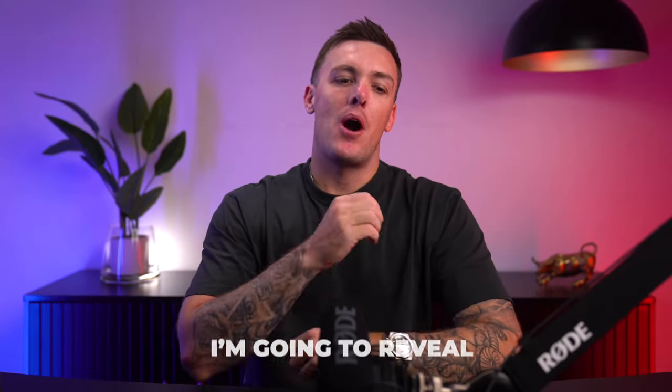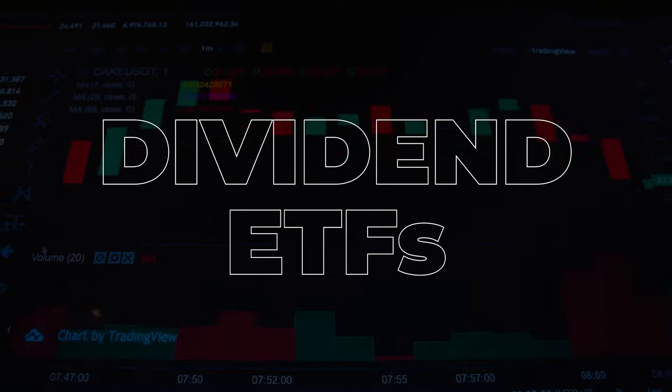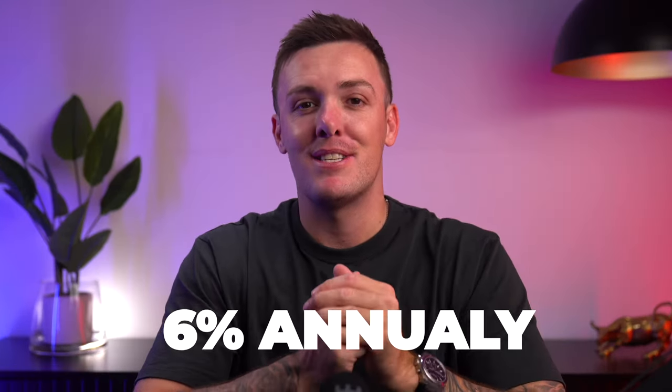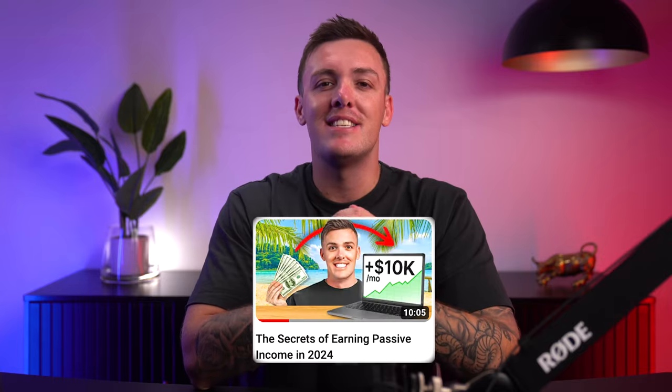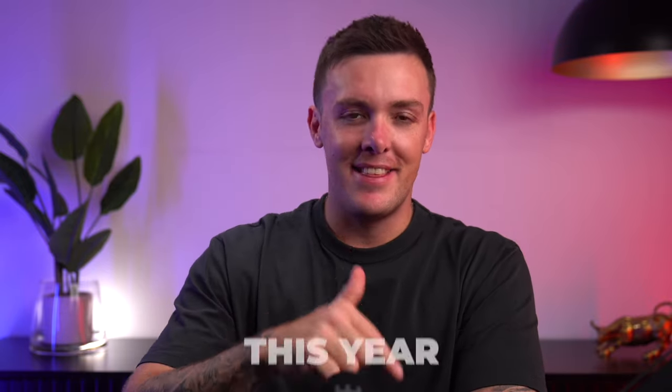Ladies and gentlemen, in today's video I'm going to reveal 7 of the highest paying dividend ETFs that have the power to pay you up to 6% annually. A couple of weeks ago, I made a video called The Secrets of Earning Passive Income. At the very end, I mentioned that there is only one true form of passive income — dividend investing. By popular demand, I'm going to break down all 7 ETFs that you can invest in this year.